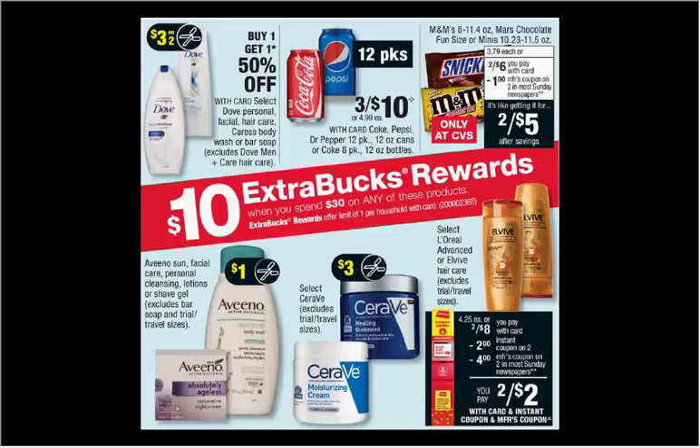These are the deals for CVS for the week of January 7th through the 13th. On the first page, it says when you spend $30 on select items, you'll get $10 back as an extra care buck. There are several pages of this, so I'm going to give you two scenarios. It's a limit of one time you can do it though.